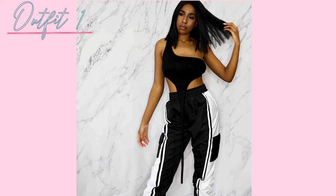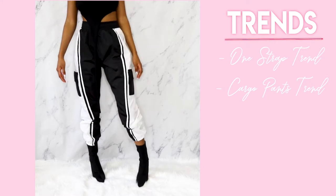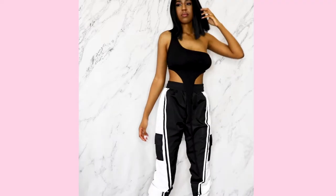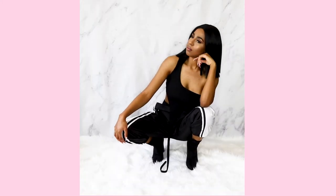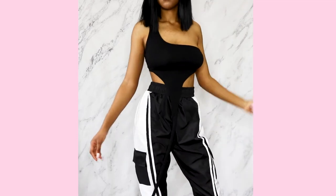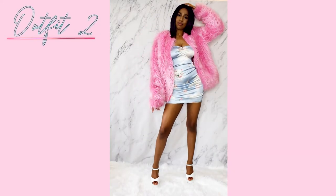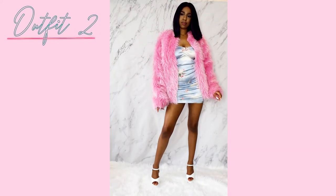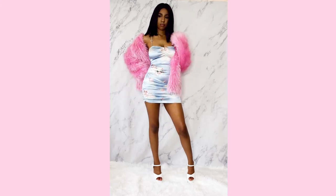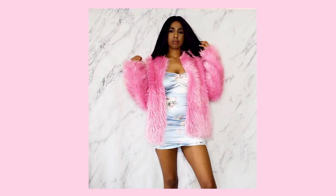The first lookbook outfit features two trends: the one-shoulder trend and black-and-white cargo pants. The top is from Fashion Nova and the cargo pants are from Boohoo. I paired this look with black sock boot heels with a chunky heel from Public Desire. It's one of my favorite outfits because it's comfortable and has a streetwear vibe.